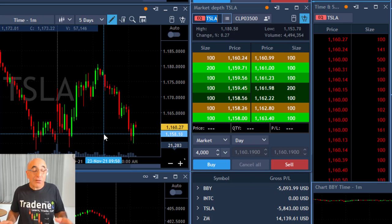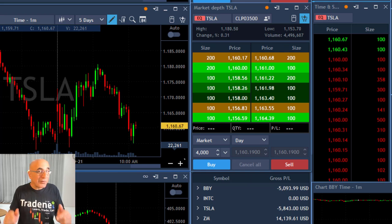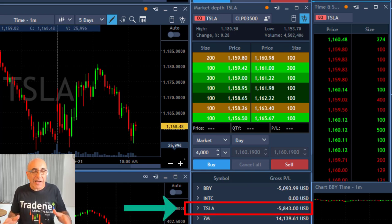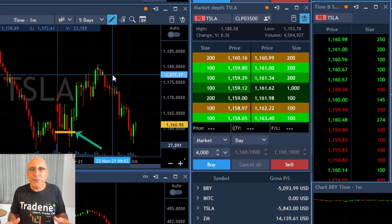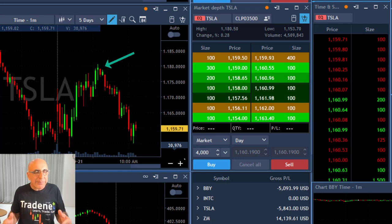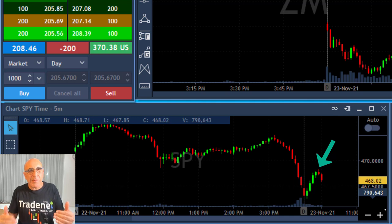Hey traders, I'm about to show Tesla and that's not going to be my first trade — it's going to be my second trade in Tesla. My first trade was a losing trade, you can see the results right over here. When I moved in the first time I had this very beautiful bear flag formation right over there, and well, it failed. It just moved up, also because the market started a little bit down and then pulled back up.